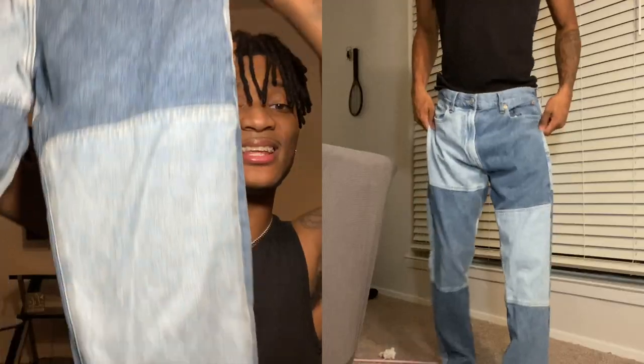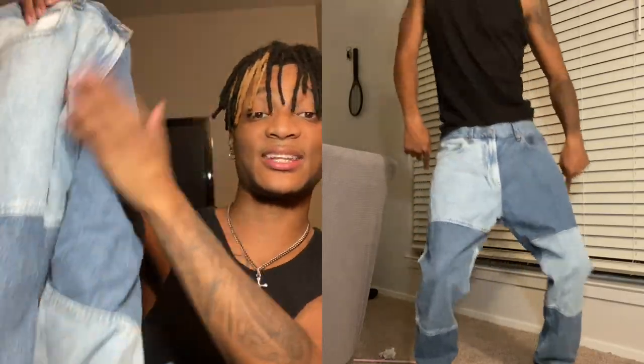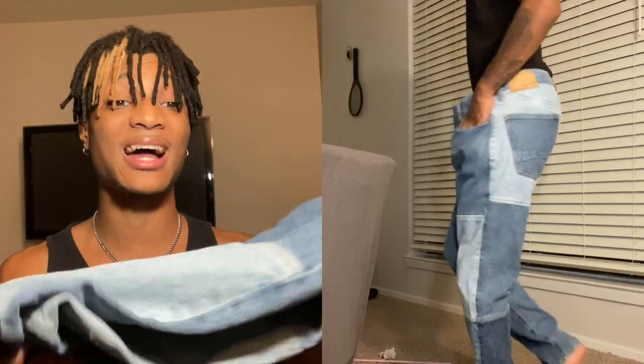Next we got a pair of jeans from PacSun. These are like a mix-match panel design - it has dark, then light, then dark and light. Really interesting, I didn't have anything like this at all and I just wanted to try it out. I still haven't worn them with an outfit yet but I'm looking forward to it.